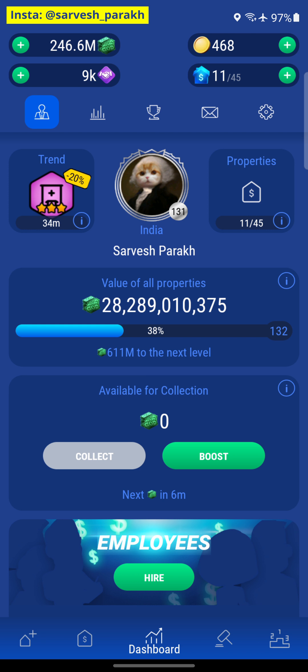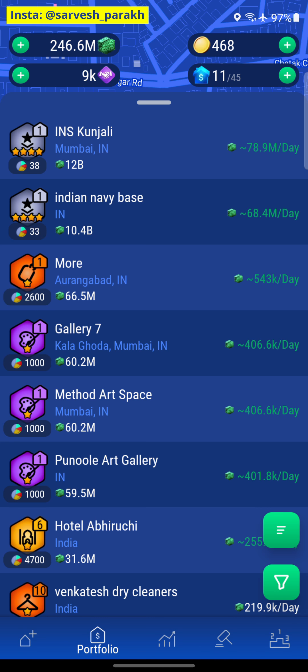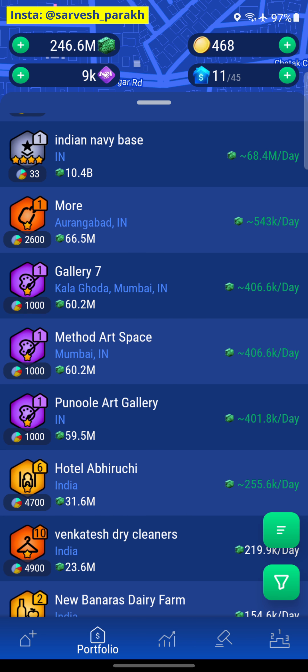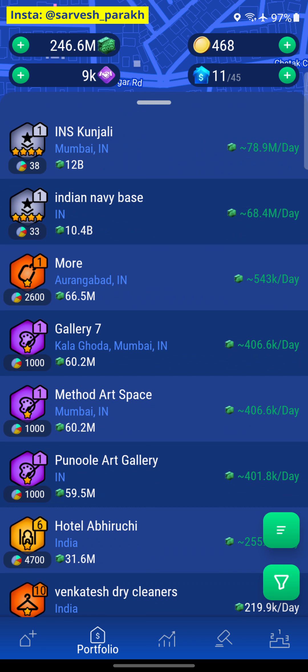Hey there guys, welcome to this episode of Lonelot Go. In the previous episode, we purchased some ad galleries and we have three of those right now in our portfolio. We also hold two properties worth 12 and 10 billion each, INS Kundalini and Indian Navy Base. Now these are huge properties, so there aren't many trends that actually pop up that allow us to flip these properties and make profit out of them.